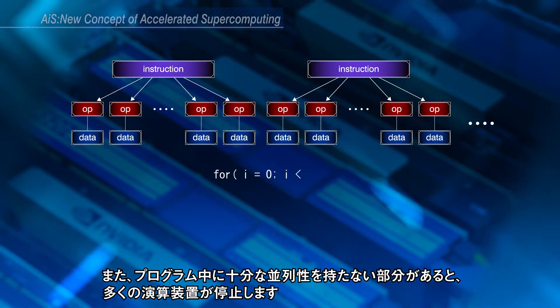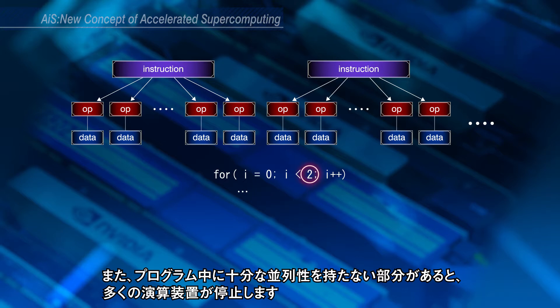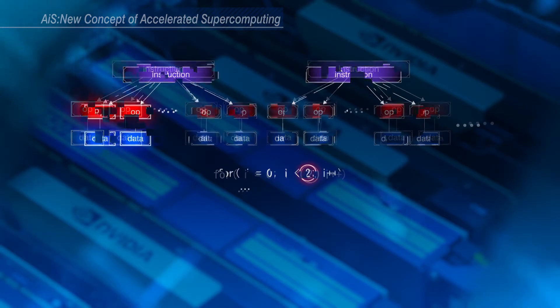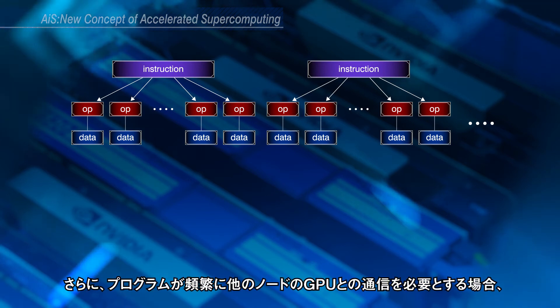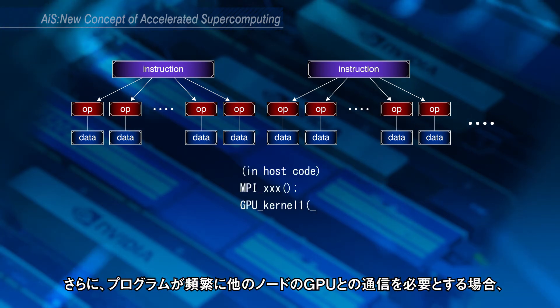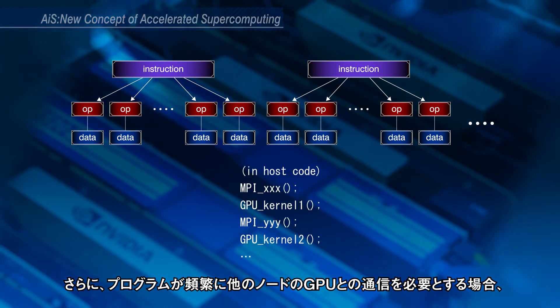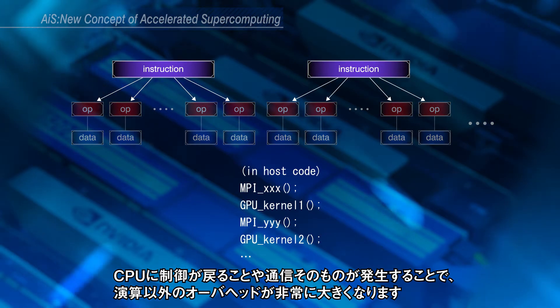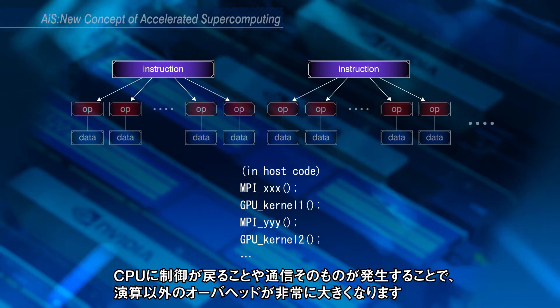Or, if the number of parallel elements is small, most of the elements are not processed. Moreover, if the program frequently requires communication between GPUs over multiple nodes, its overhead to switch between host and kernel execution creates large overhead.